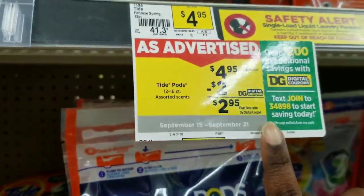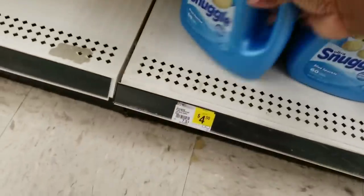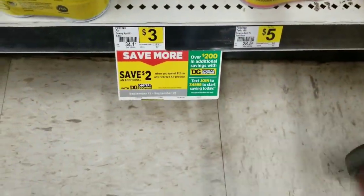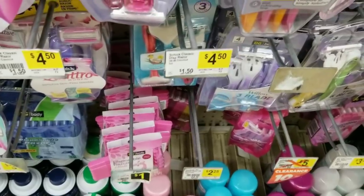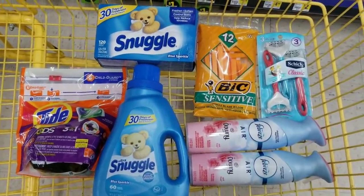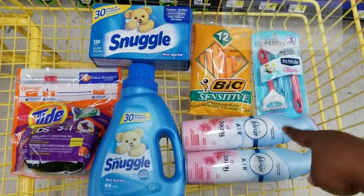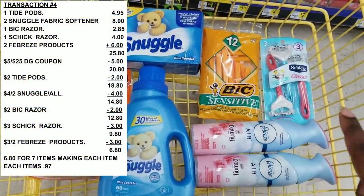For this deal, we're going to get one Tad pod which is $4.95, one Snuggle fabric softener, one Snuggle dry sheets, two Febreze sprays at three dollars each, one BIC razor at $2.85, and one Chic razor at $4. What we're going to use is our $5 off $25, $2 off for the Tad pods, $4 off two for the Snuggle, $2 off for the BIC razor, $3 off for the Chic razor, and $3 off two for the Febreze. After all coupons, our total is going to be $6.80 for seven items — making each item only 97 cents.